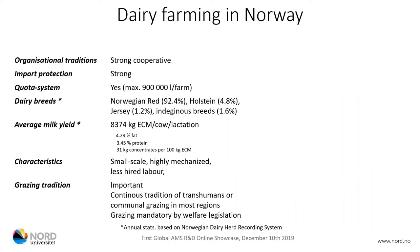Norwegian dairy farming has a very strong cooperative tradition and a very strong import protection system. This is also maintained by having a quota system where there is a roof of maximum 900,000 litres per farm, which has led to our average milk yields, although they have increased a lot over the past 20 years, still not being as high as in our neighbouring countries.